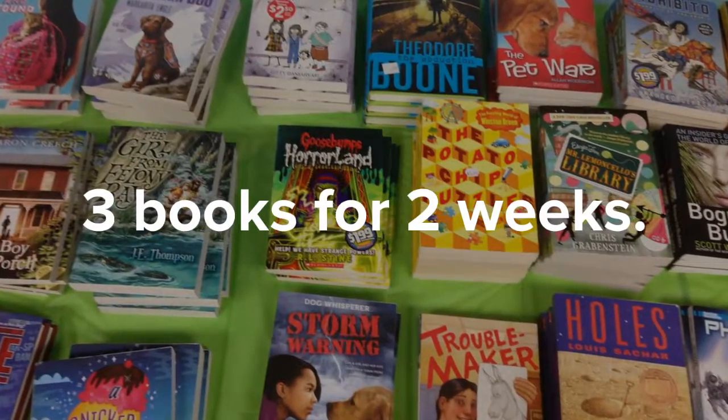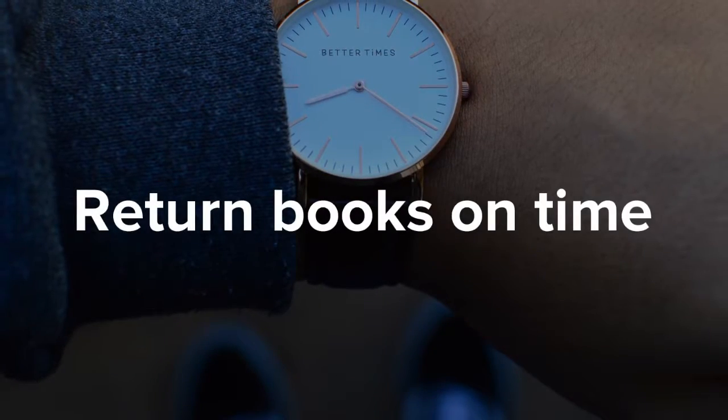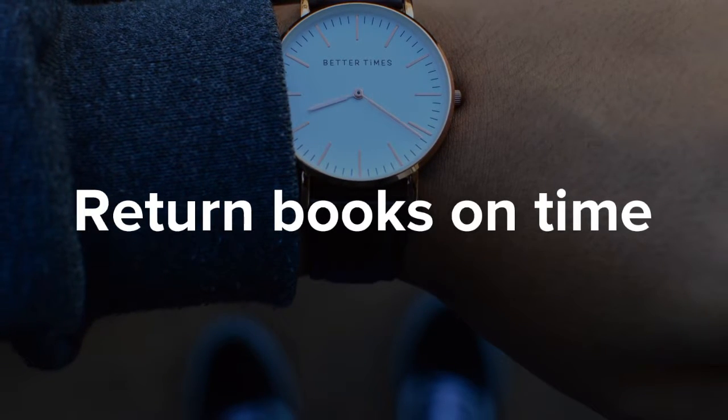You can check out up to three books and keep them for two weeks. You have to remember to turn in your books. You can renew them, but you have to turn them in by the due date. Otherwise, you get charged five cents for each day that they're late until you turn them in.